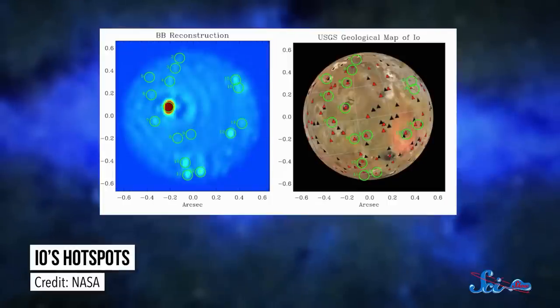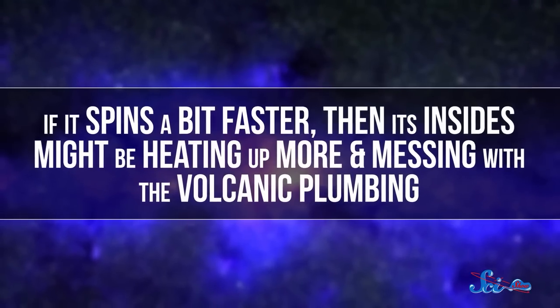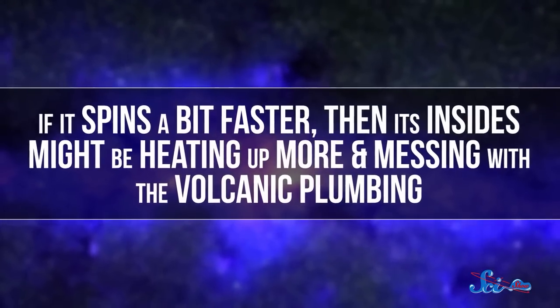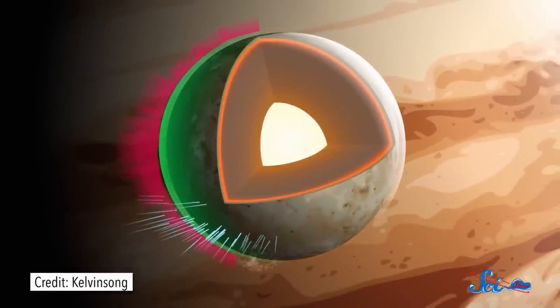In 2013, a group of researchers led by astronomer Christopher Hamilton modeled Io's tidal flexing to map out the warmer spots. When they compared that map to the actual locations of the moon's volcanoes, they found that the volcanoes were shifted much farther east — by 30 to 60 degrees. They came up with two main reasons why. The first possibility is that we're wrong about how fast Io rotates — if it spins faster, then its insides might be heating up more and messing with the volcanic plumbing. Or, the model for Io might have been off because of the magma ocean astronomers think is hiding below Io's surface.